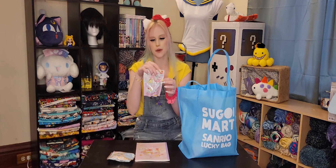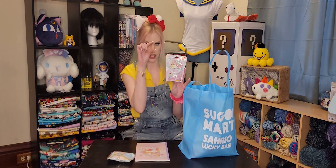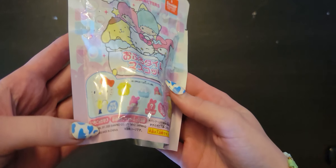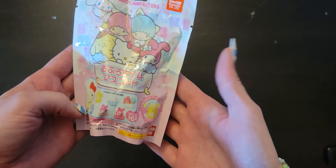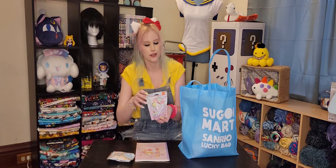Up next we have a bath bomb and inside the bath bomb is like a little mini figure toy, and it's all bath themed — so Pom Pom Purin doesn't have his little detective hat but inside it's replaced by like soap suds. It's so cute!